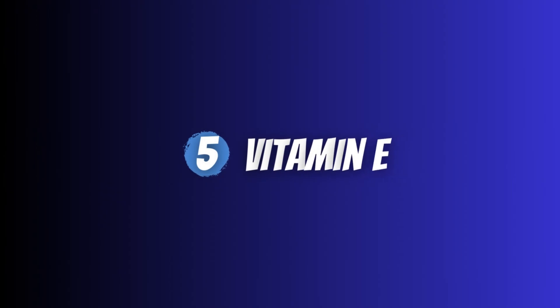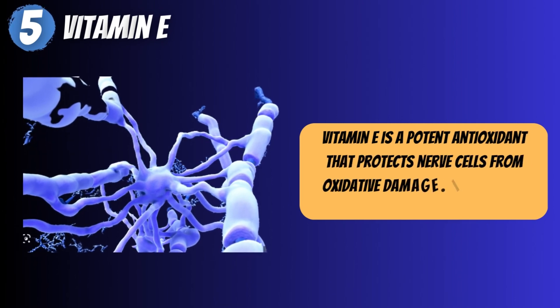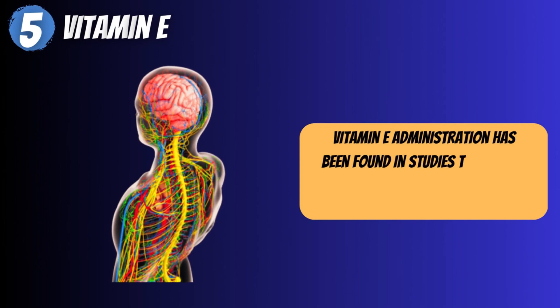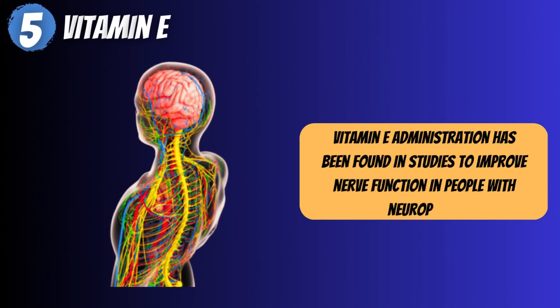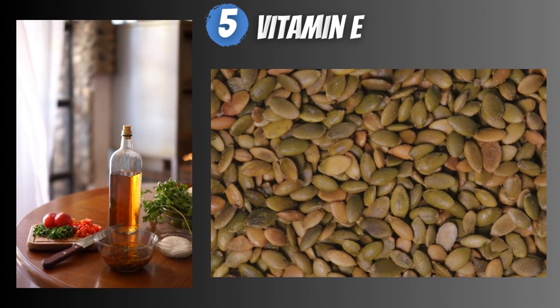5. Vitamin E. Vitamin E is a potent antioxidant that protects nerve cells from oxidative damage. It also aids in myelin production. Vitamin E administration has been found in studies to improve nerve function in people with neuropathy. Nuts, seeds, and vegetable oils are high in vitamin E.